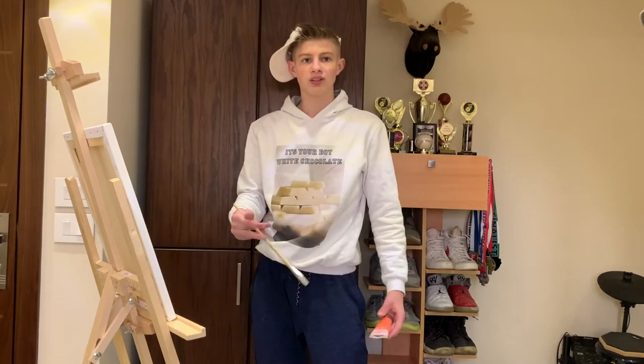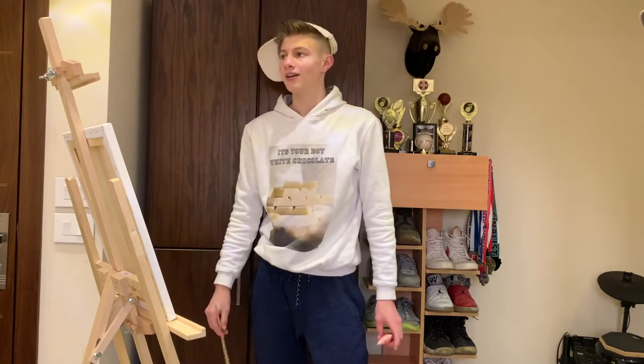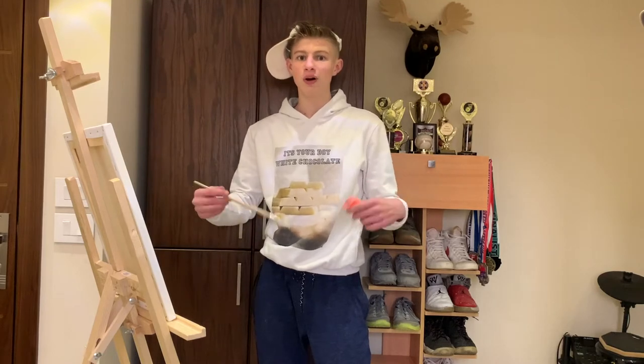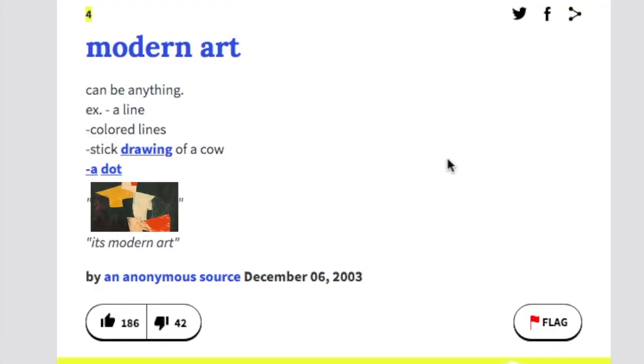Okay guys, we just got back from the store — well, it's actually the next day — but we got all of our supplies. And now we need to know the answer to: what is modern art? According to the credible Urban Dictionary, modern art can be anything.